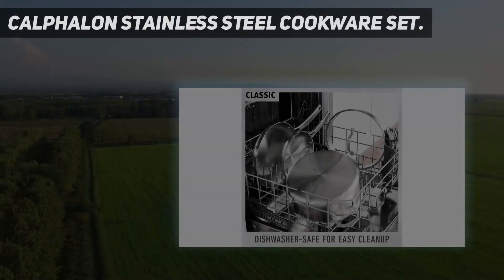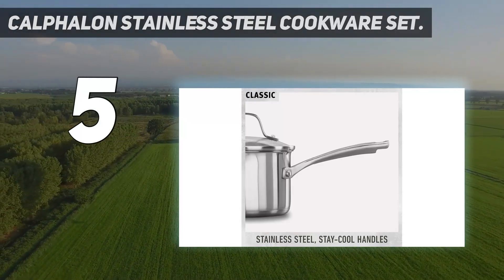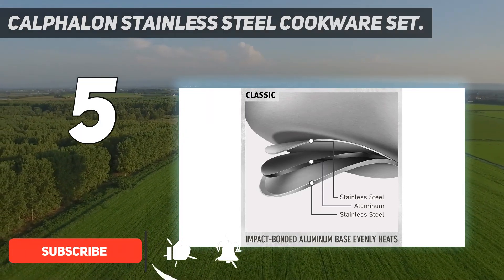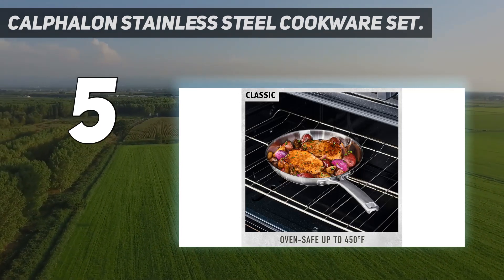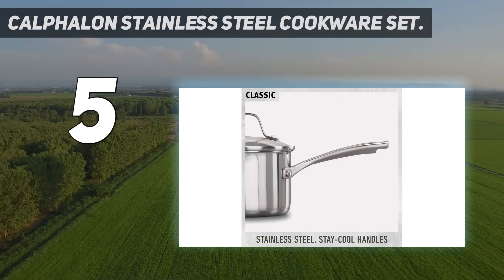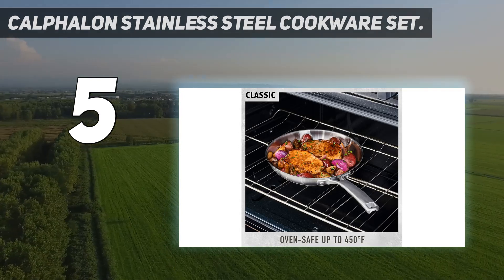Starting at number 5: the Calphalon stainless steel cookware set. The impact bonded base provides fast, steady heating, while the long ergonomic handles provide a secure grip even when the pan is full of hot food. The handles are double riveted so you can securely transport your pans to and from the stove. There are fill lines inside the pan so you can add a precise amount of liquid or food without pulling out measuring cups. The covers have straining holes that line up with the pour spouts, so you can drain your noodles or vegetables without hunting for a colander.